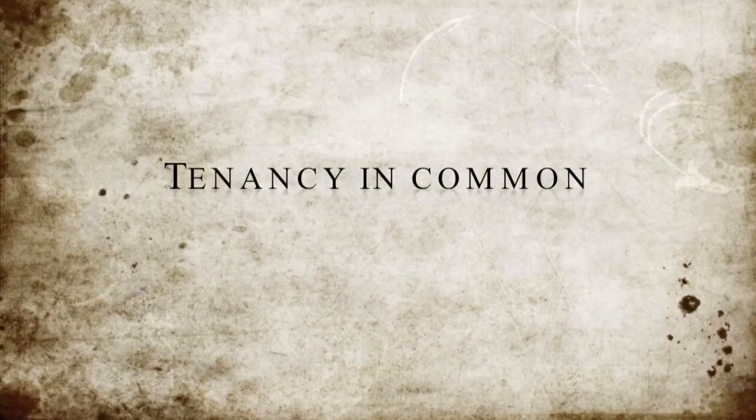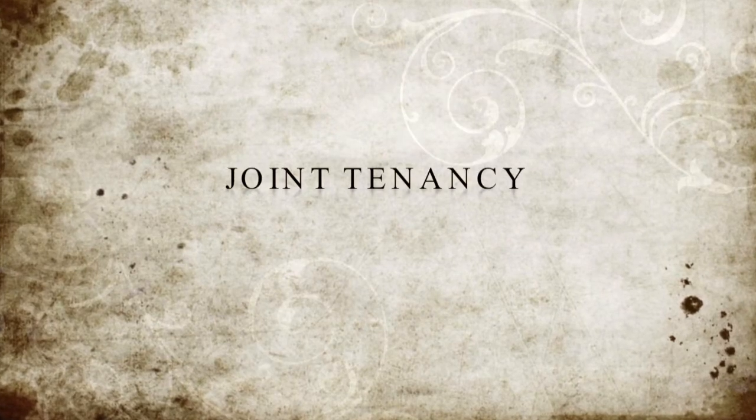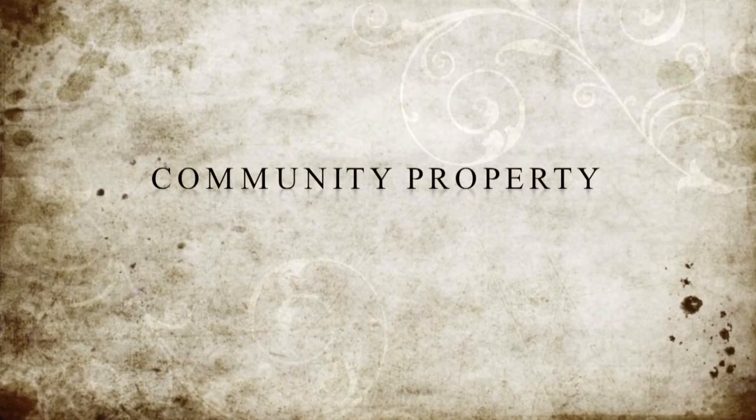There are four common ways of holding title to real property: tenancy in common, joint tenancy, community property, and community property with a right of survivorship. Tenancy in common can be any number of persons with equal right of possession. Joint tenancy can also be any number of persons with equal right of possession. Community property is only between husband and wife.